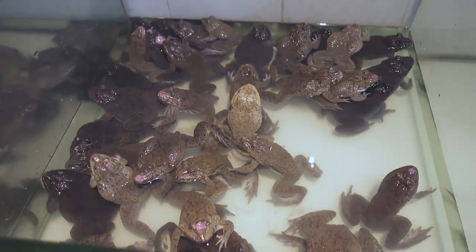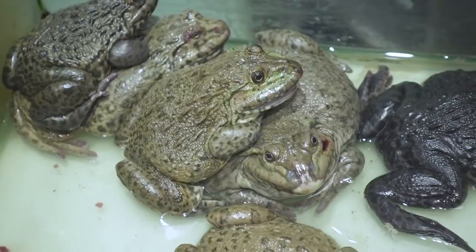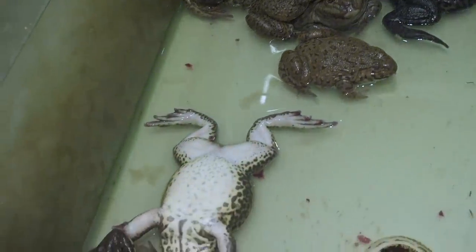Live turtles — and those are not pets. I'll let you imagine the rest. In this section you'll also find live toads, and yeah, those are not pets either.